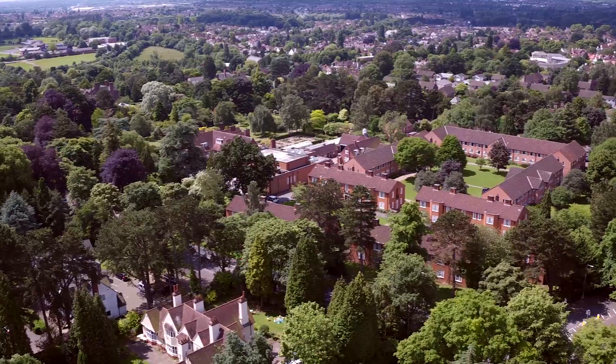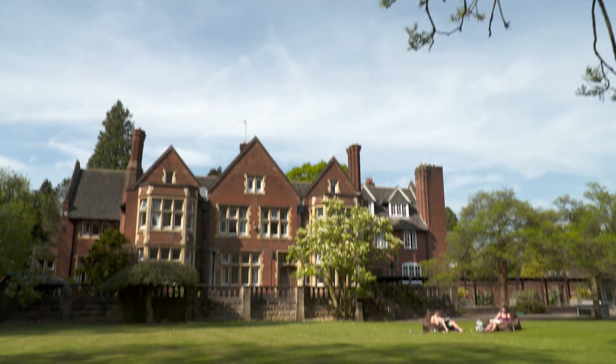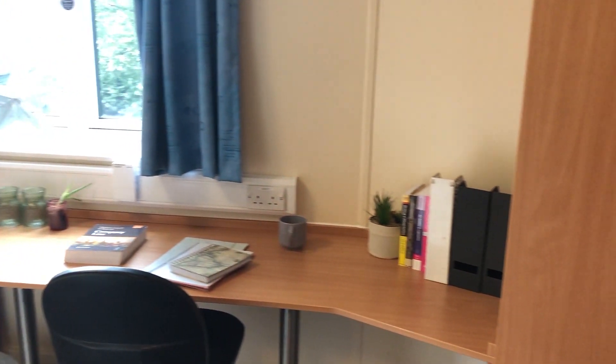We've introduced lots of new and flexible accommodation packages that work around you and your studies. We now have termly, weekly and daily contracts available to apply for, alongside our full year contracts also. All rooms have a full deep clean and are disinfected before the room is let again, giving you full peace of mind.